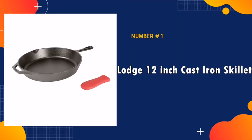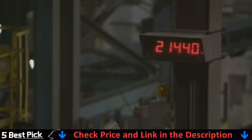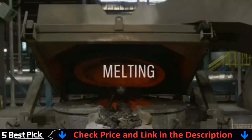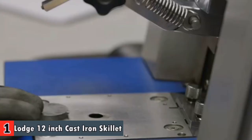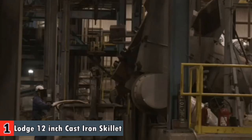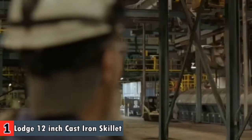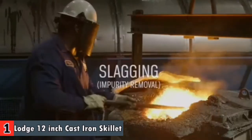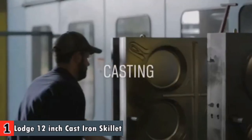Our number one pick is Lodge 12 inch cast iron skillet. Perfect for egg muffin sandwiches, it is the best I have found after many years of trying. I've utilized it on the oven, gas and electric, just as over fire outside. It came out so quite earthy colored and clammy. The Lodge cast iron skillet includes a help handle. The Lodge 12 inch cast iron skillet will be your go-to skillet for quite a long time to come, highlighting a help handle for incredible control and a simple hold handle for lifting or hanging stock piling when not being used.